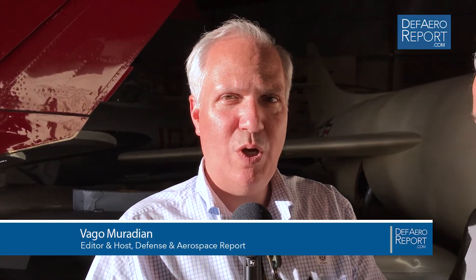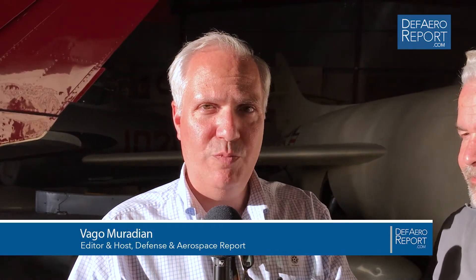Welcome to the Defense and Aerospace Report. I'm Vagam Radian here at the Planes of Fame Air Museum in Chino, California, where Harry Geyer and part of the team here are giving us an extraordinary tour. Around each corner is another incredibly historic airplane. One of them is the one that's right behind us — tell us a little bit about it.